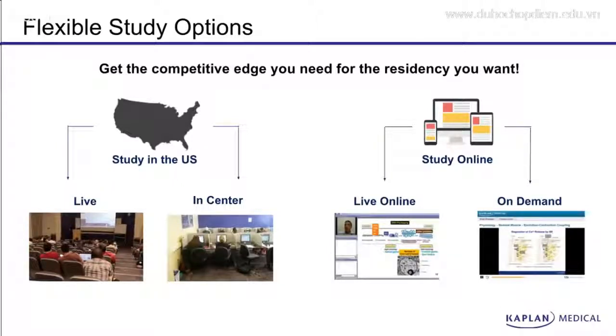Kaplan is known for our flexible study options. Get the competitive edge you need for the residency you want. If you'd like to study with us in the United States, we have live options instructed by the top faculty in the country. We have in-center options that allow you to study at your own pace in one of our five US centers. Or you can study online — our live online class has all the benefits of a live class but from the comfort of your own home. And our on-demand videos allow you to study at your own pace whenever you like.